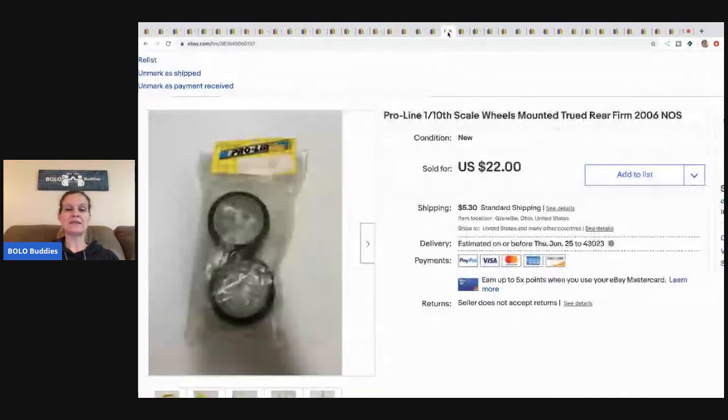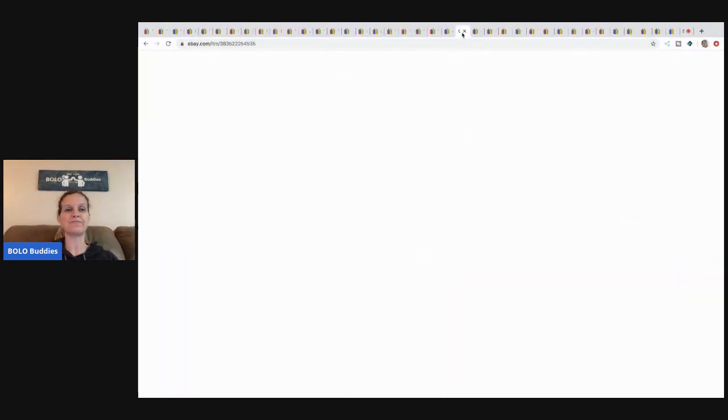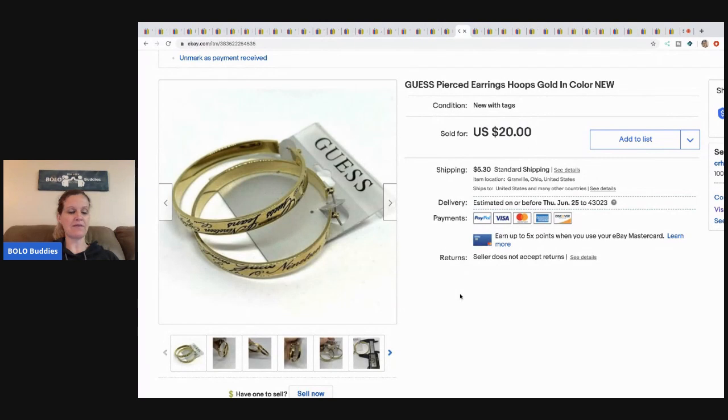The next item is these Pro Line scale wheels. These came in a bulk buy of stuff like this — I had no clue what they were, so I just put what the package said. Somebody offered me $20 and I said sure, because I probably had less than five dollars in the whole lot. Twenty dollars, buyer paid shipping.